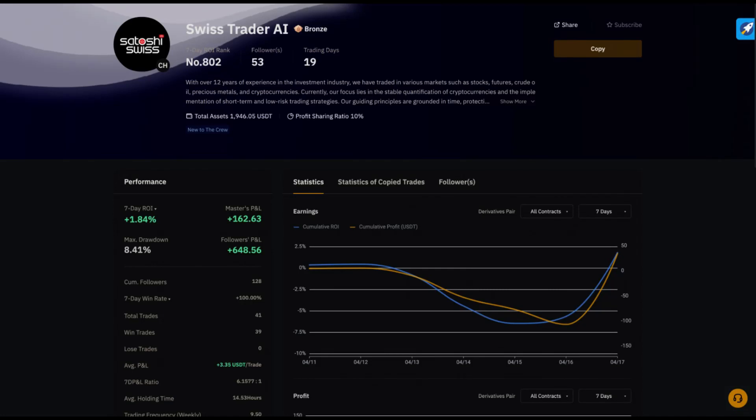Are you tired of losing money trading cryptocurrencies? Sign up for my free trading AI with over 50% monthly return on your investment. Link is in the description.